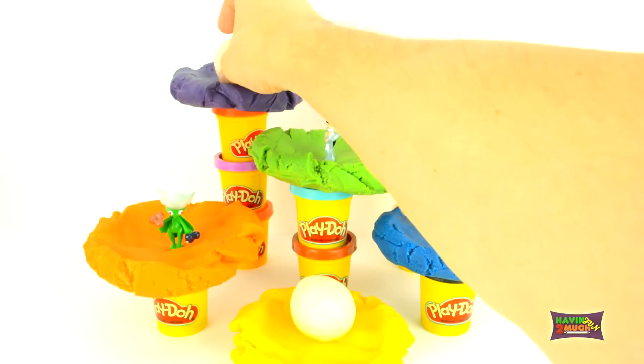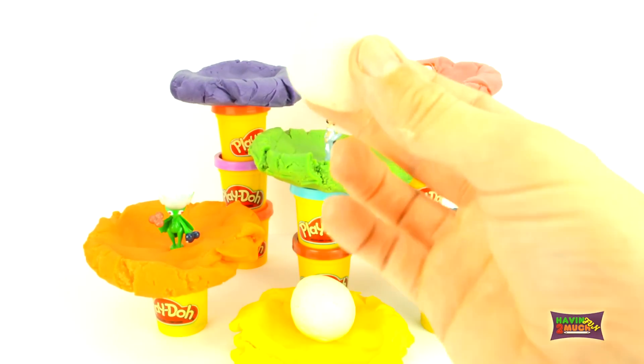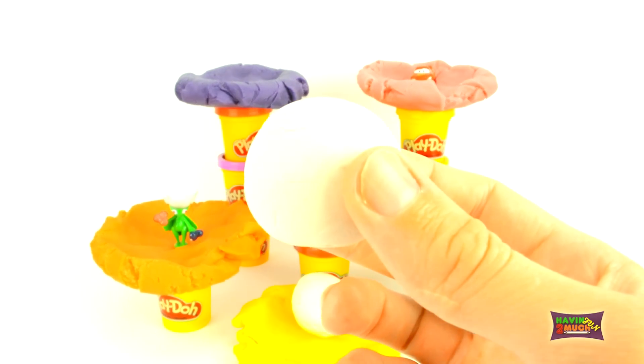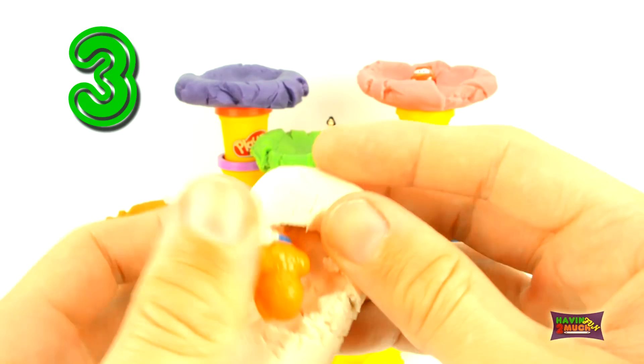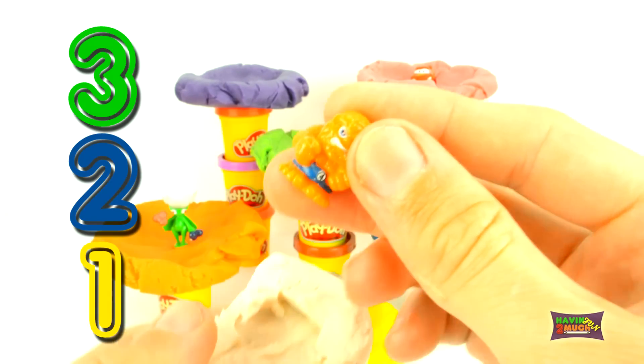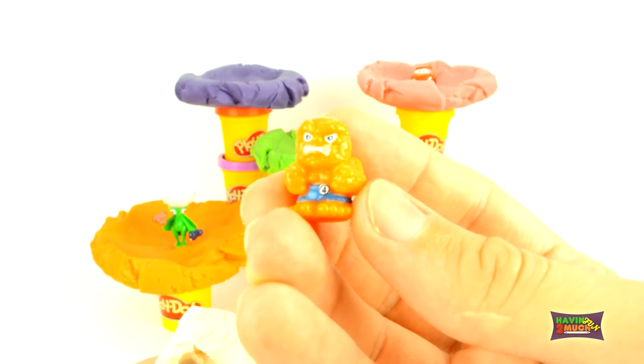Are we ready to discover the tall purple nest? Here comes the surprise. Three, two, one. It's the Fiend from Fantastic Four.